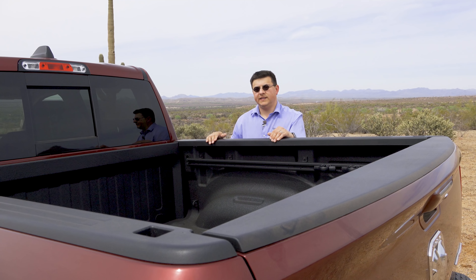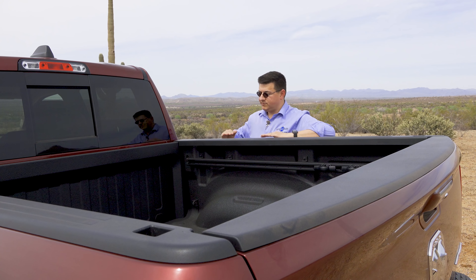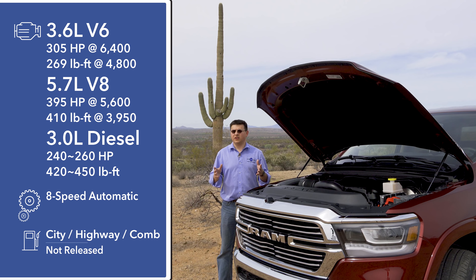Something I noticed is that they've actually made the bed a little bit taller or deeper. The top portion of the bed is now in line with the windows in the Ram 1500, whereas before it sat a little lower. That gives us a little bit more volume inside this cargo area and interestingly also helps improve aerodynamics.